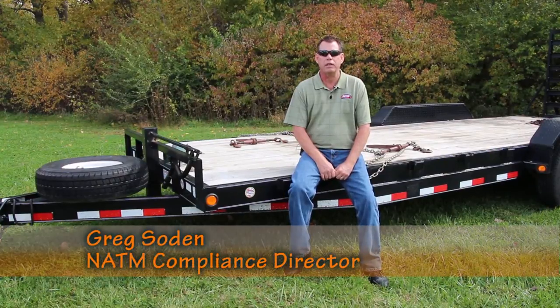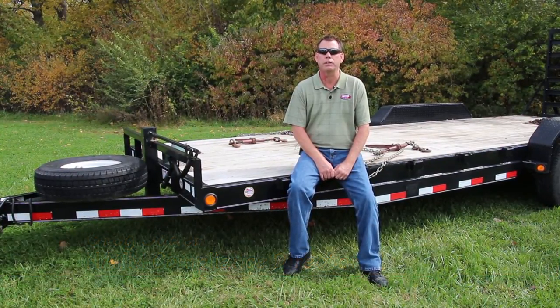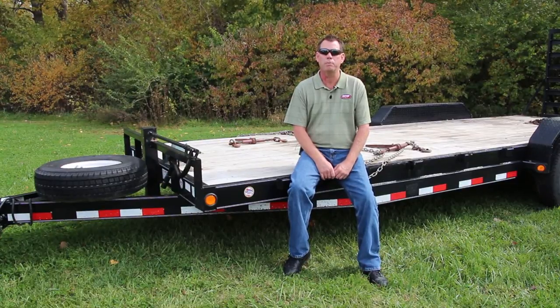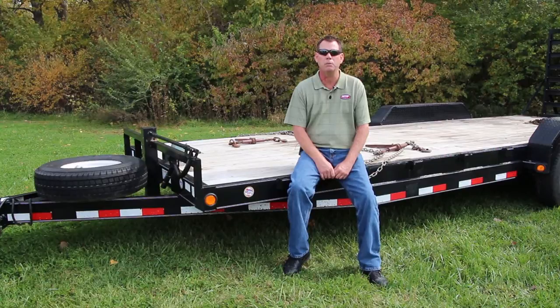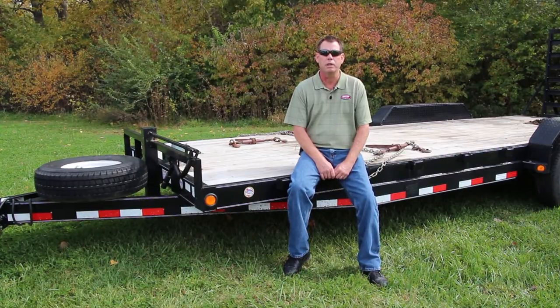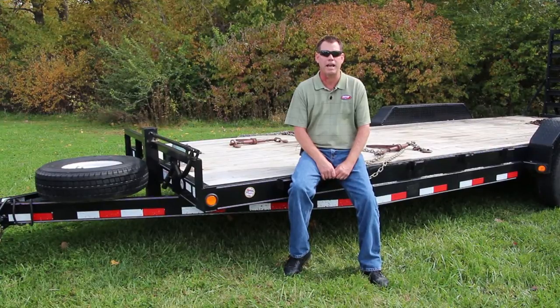Buying a new trailer is a significant investment and can be overwhelming. There are thousands of options available for consumers, but what do you look for when buying a new trailer? Most consumers want to purchase a safe trailer built in compliance with federal regulations, but knowing what those federal regulations are and what to look for is not an easy task.